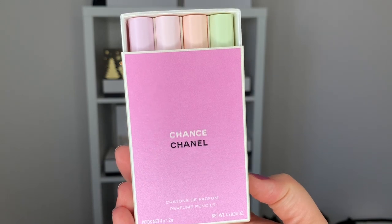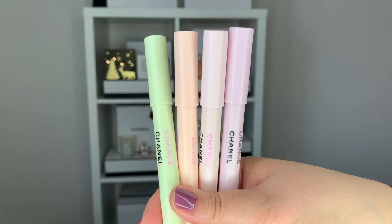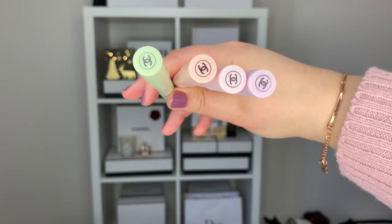Hi guys, welcome back to my channel. For today's video we're talking about the brand new and limited edition Chanel Chance perfume pencils. This beautiful, aesthetically pleasing set is our item of topic today.